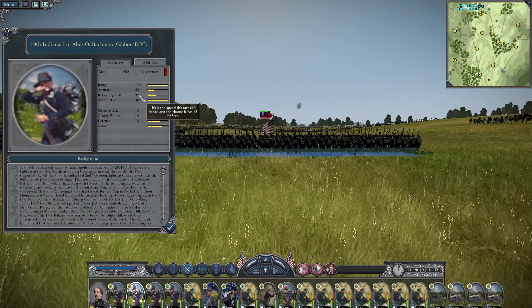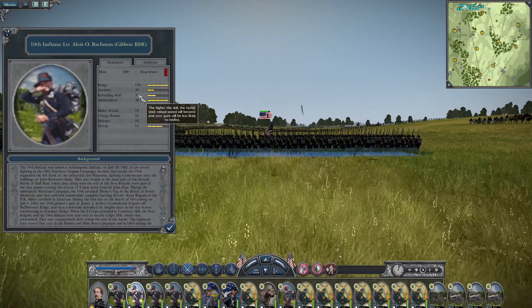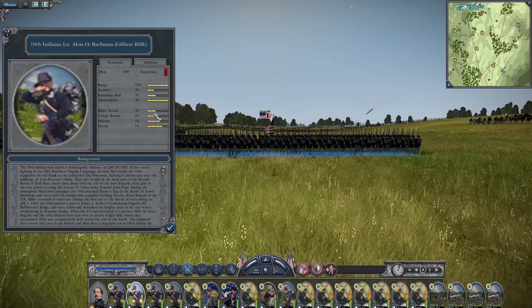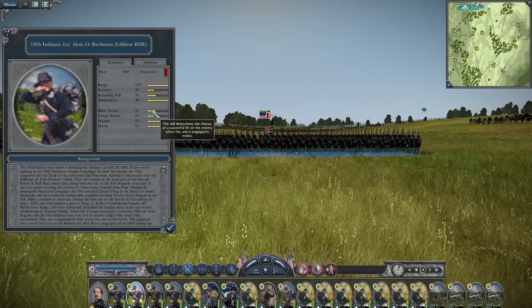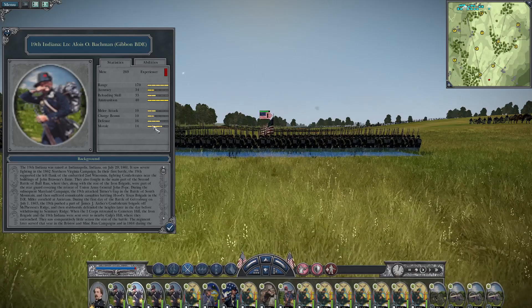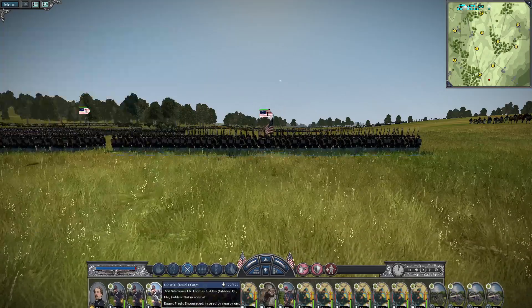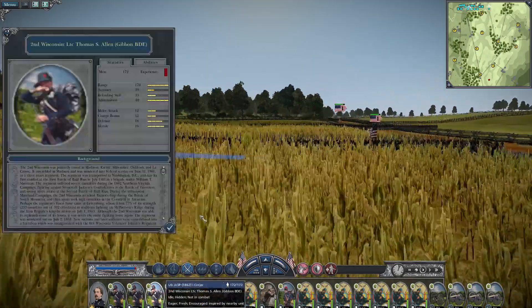Let's take a look at the 19th Indiana, led by Lieutenant Colonel Bachman. Their accuracy is 34, reloading skill is 33 — absolutely excellent. Their melee attack and charge bonus is 10, their defense and morale are 16 and 14 respectively. Very nice. This is without a doubt one of the best brigades.